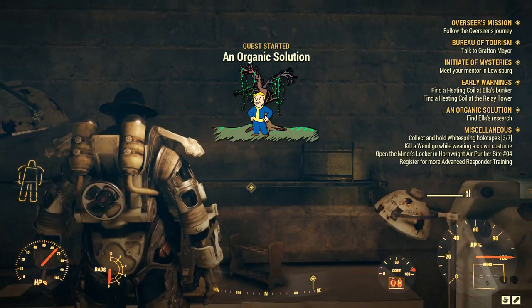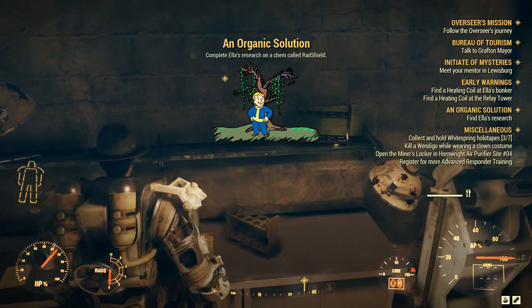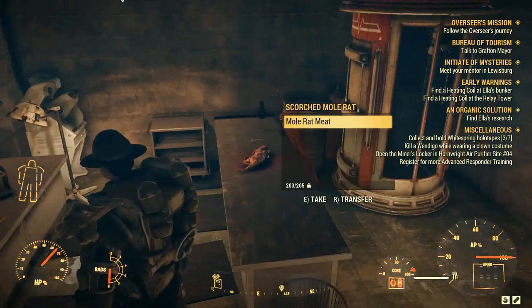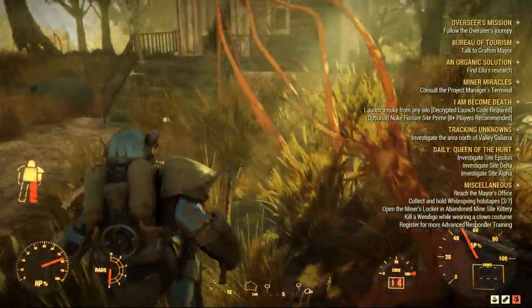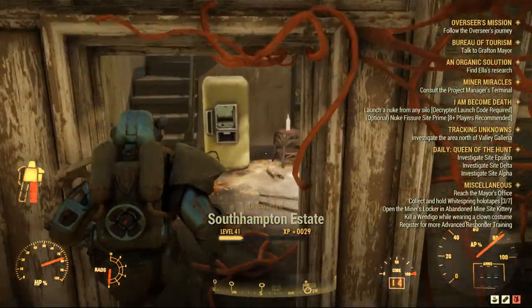First you go on Research Studies, then you click on Rad Shield, and that's it. The mission will automatically start once you do these two clicks. You can explore the rest of the terminal if you want for lore purposes, but there's nothing else there. So the first location we need to go is just outside the bunker.